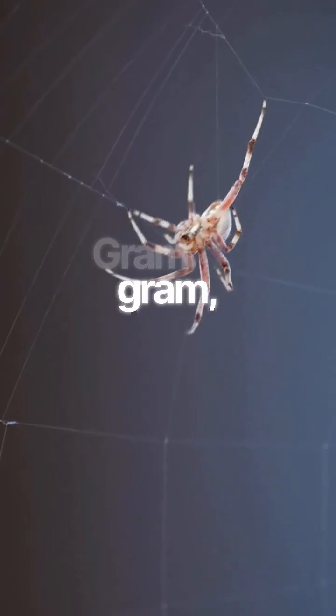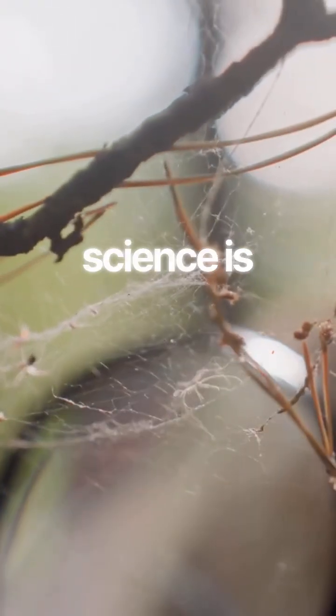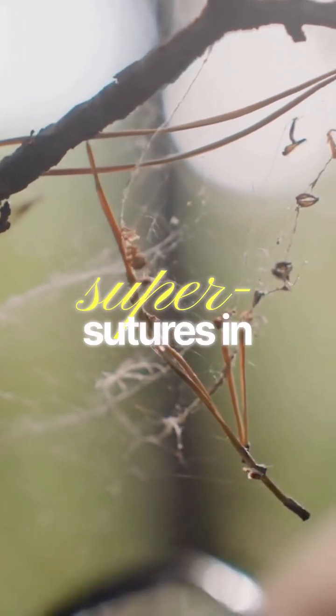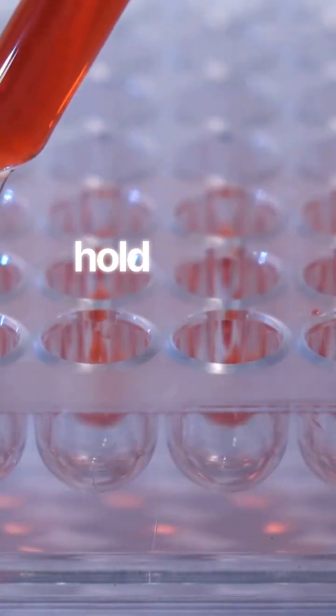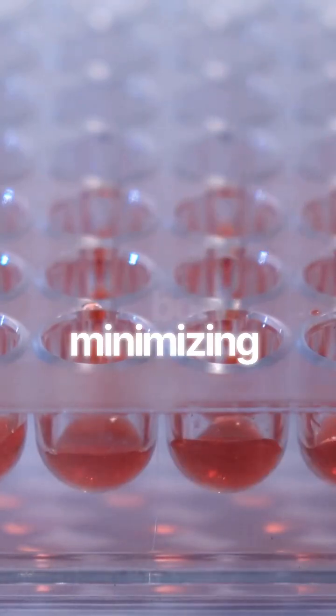Gram for gram, spider silk is stronger than steel and more elastic than a rubber band. Modern science is desperately trying to synthesize it for use as super sutures in eye and nerve surgery. This natural thread is strong enough to hold tissue together, yet flexible enough to move with the body, minimizing scarring.